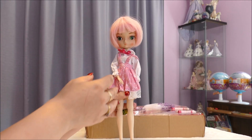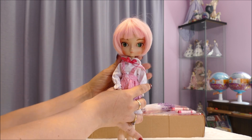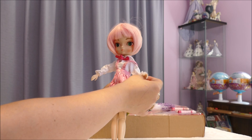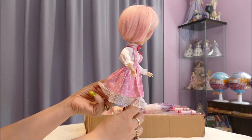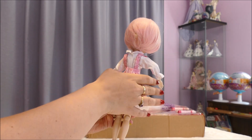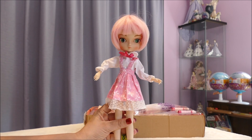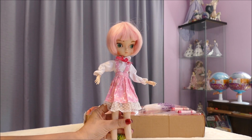The doll just pops out — there are no ties holding her in. I chose the pink one because I'm a girl and I like pink, and I loved the outfit she came with. You can get ones in yellow, red, all sorts of different outfits, but I just thought this pink outfit was really cute and went so well with her hair. Let's bring her up close and have a look.